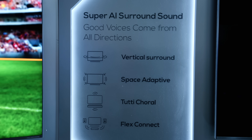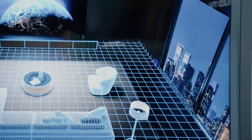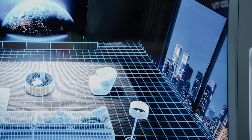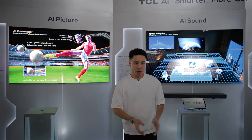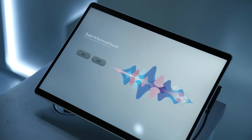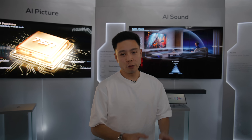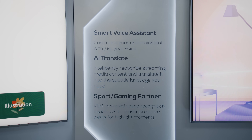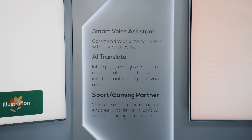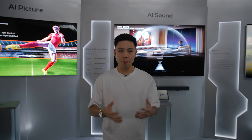AI Sound adapts to the room around you whether you have a multi-speaker system or are playing sound through the TV's built-in speakers, giving you the fullest and most surround-like sound possible. AI Content Generation can create unique AI art for your TV display. For AI Interaction, smart voice assistant and AI Translate are examples of how you can control your TV using voice and AI without having to pick up your remote.